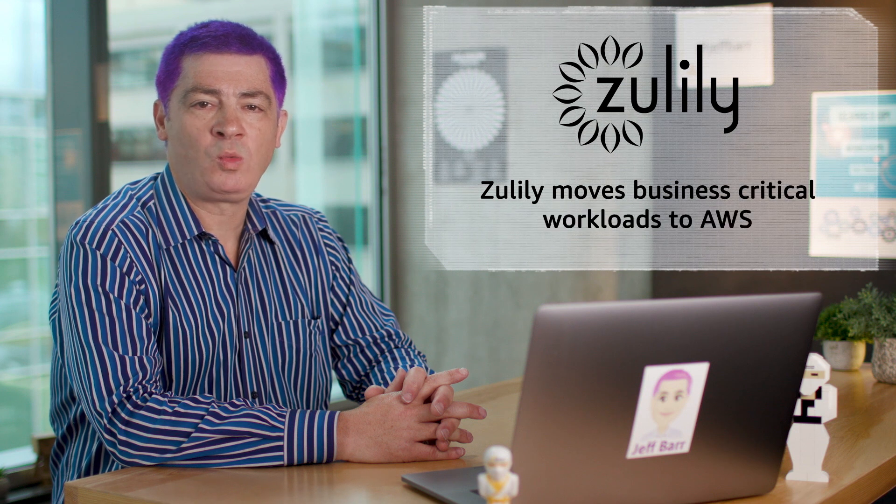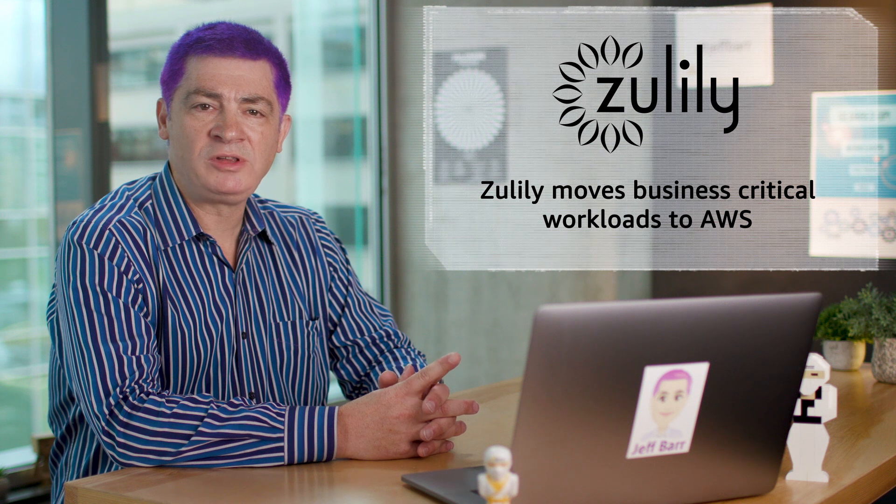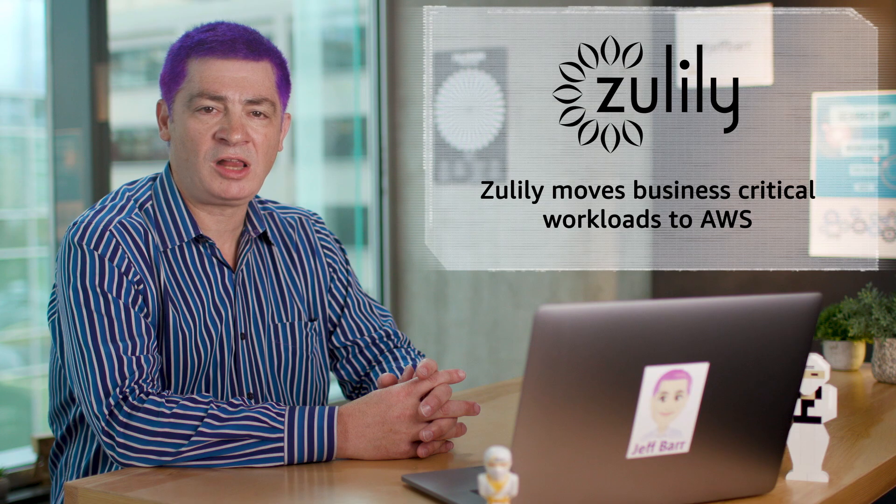In customer news this week, Zulily moved business-critical workloads to AWS, including its store, mobile application, and supply chain. The online retailer has since seen a 30% to 40% performance improvement per request made across its website and mobile application. In addition, many of Zulily's core production databases have been upgraded to Amazon Aurora, resulting in higher fault tolerance and better performance for Zulily customers.